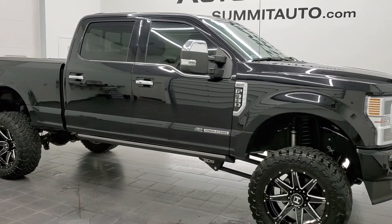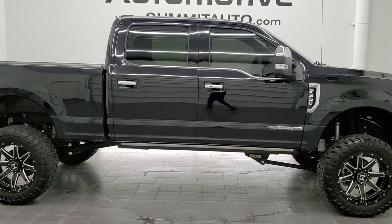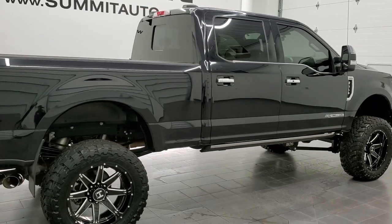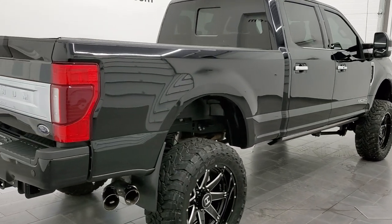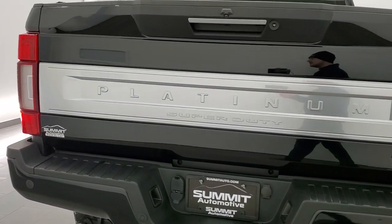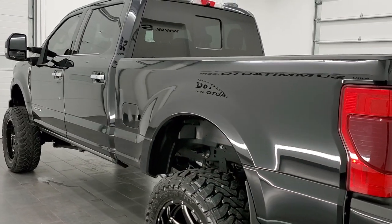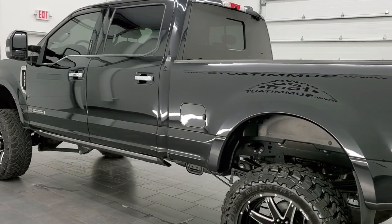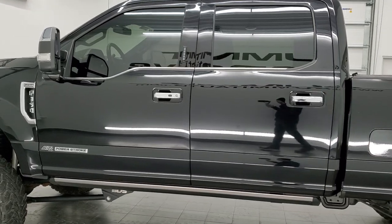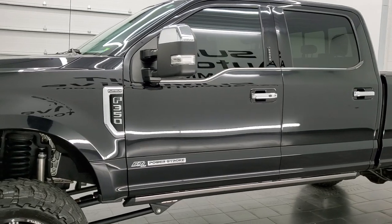I'm Brett and this 2020 Ford F-350 crew cab short box Platinum single rear wheel is stock number 12623Z. We're here at Summit Automotive in Fond du Lac, Wisconsin, your new and used heavy-duty truck headquarters. This 2020 Ford F-350 has the 6.7-liter Power Stroke diesel engine, putting out 475 horsepower and 1,050 foot-pounds of torque.